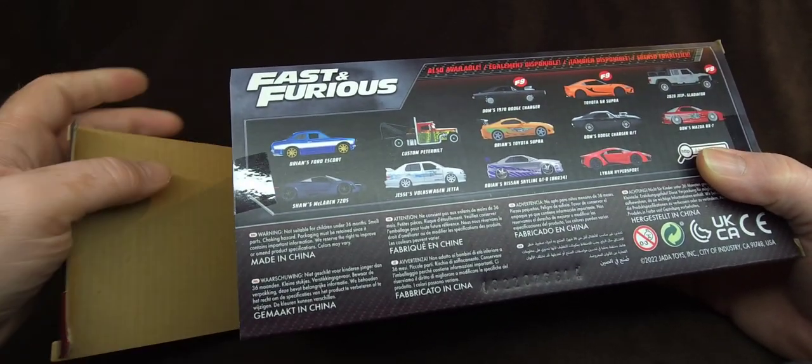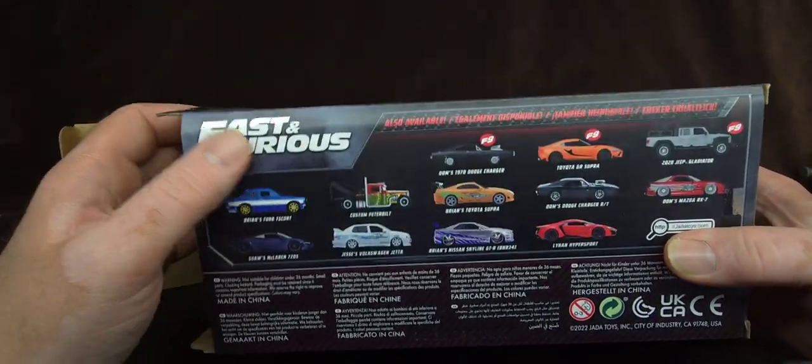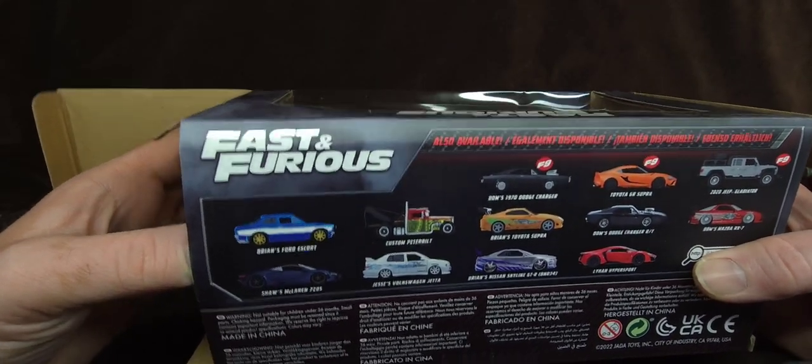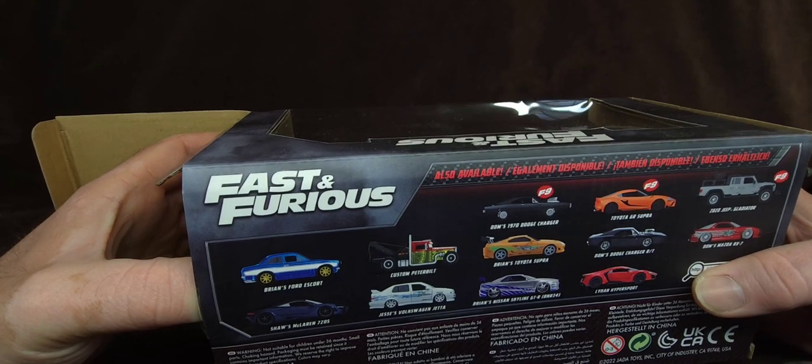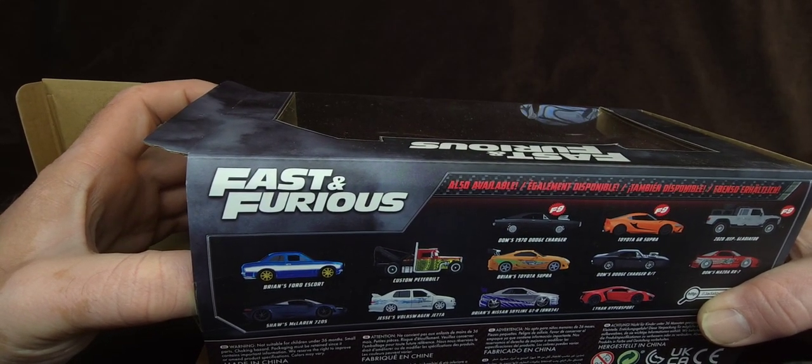I have DK's Z, the black one from Tokyo Drift. And of course I have Brian's Eclipse from the first one. And I have the black Hakosuka GTR from, I think, Fast 7.